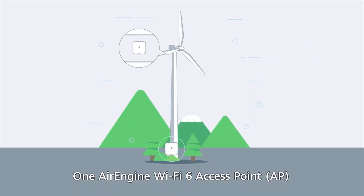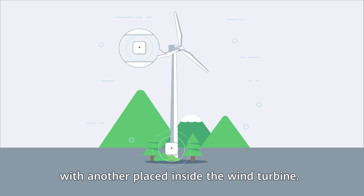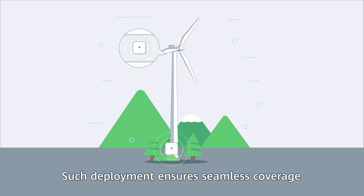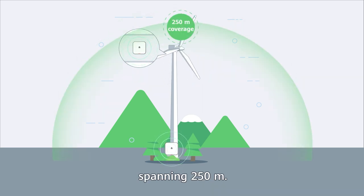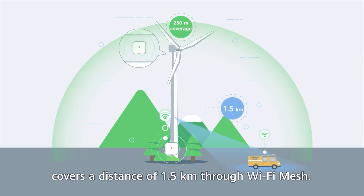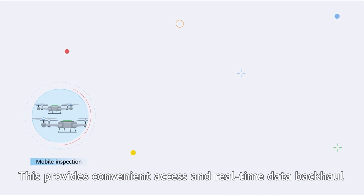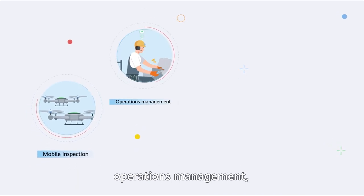First, it delivers high-quality wireless coverage for wind turbines and wind power plants. One AirEngine Wi-Fi 6 AP is deployed at the tower's foundation, with another placed inside the wind turbine. Such deployment ensures seamless coverage within and around the tower, spanning 250 meters. The AP at the tower's foundation also covers a distance of 1.5 kilometers through Wi-Fi mesh.